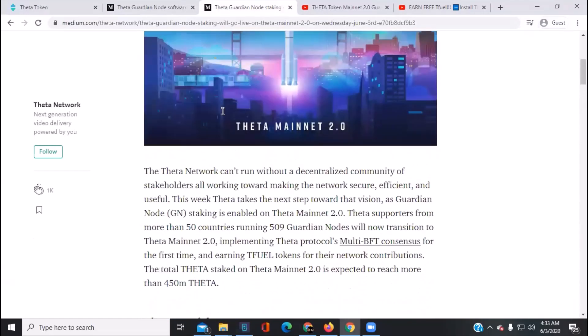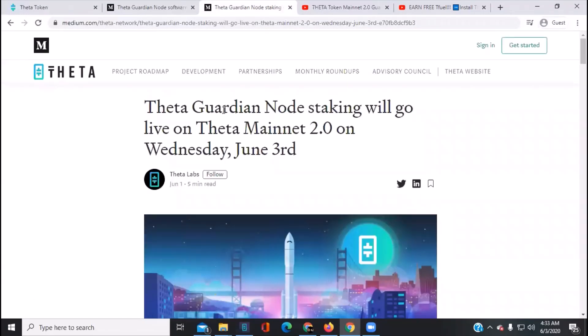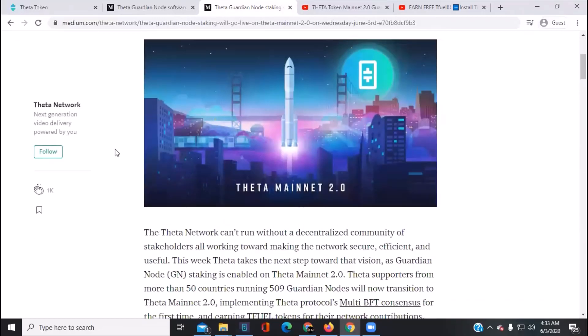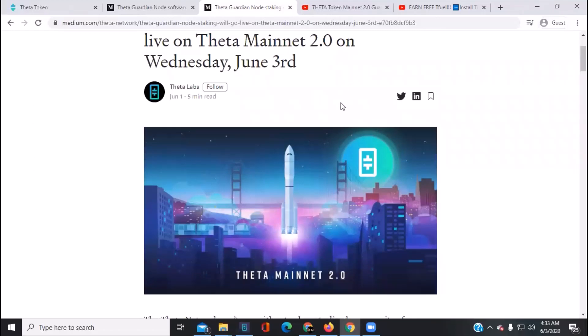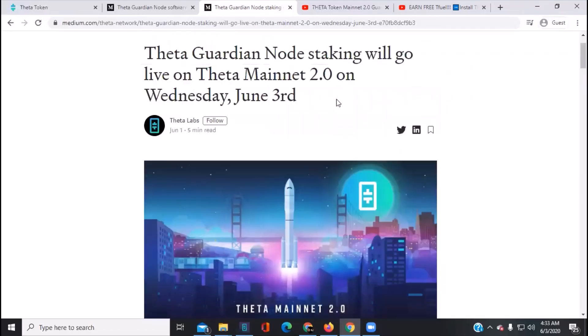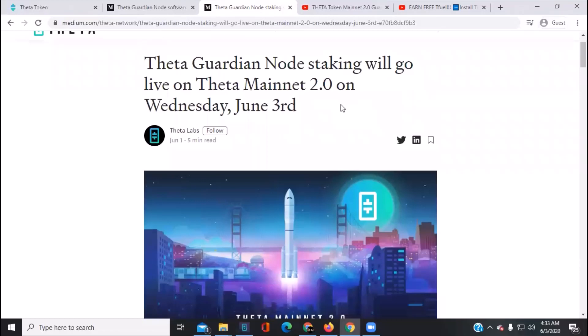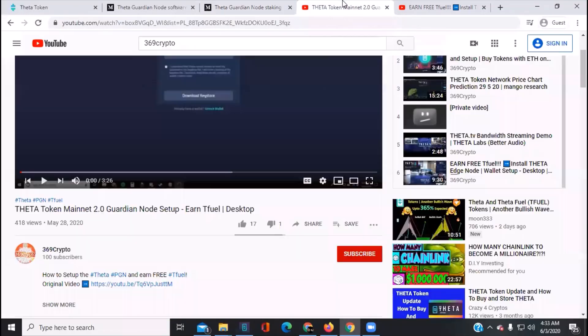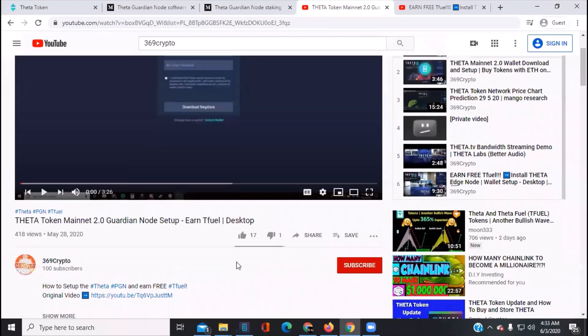The new Medium article came out yesterday covering Mainnet guardian node staking, and there will be something coming out today as well. These guys are on the West Coast, so I don't have the information quite yet — but when I do, I'll put it in the description and the pinned comment, and link it to the other videos.